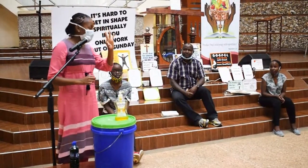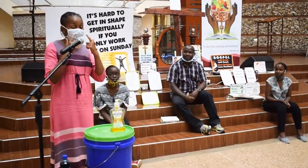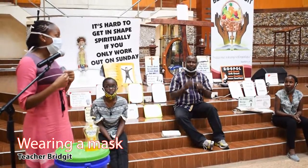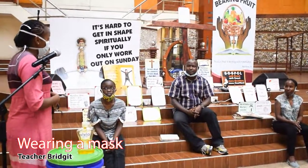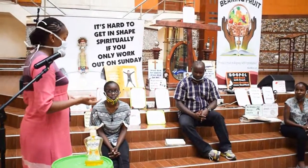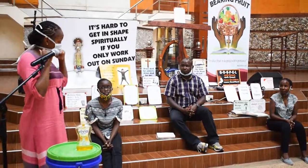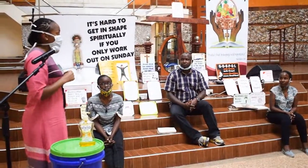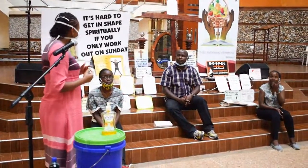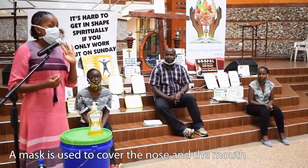Today we are going to learn about three very important things. The first thing we are going to learn about is our mask. Everyone, today you can see I have a mask on. We are going to learn how to wear your mask. The mask is supposed to be used every time you go outside. It has a blue color on the outside, a white color on the inside.